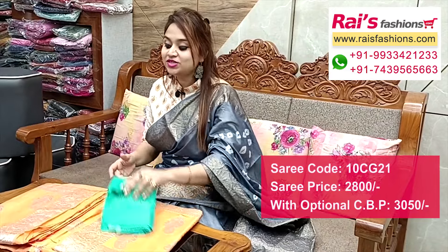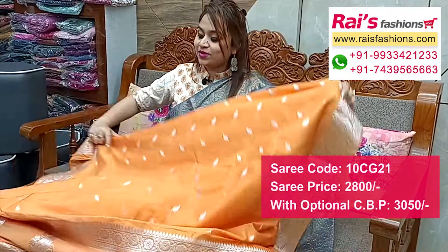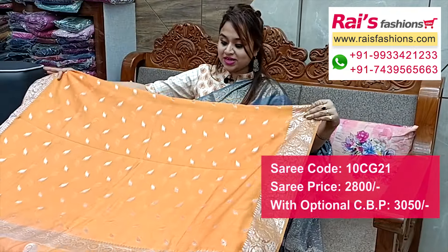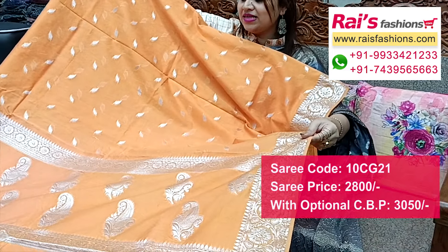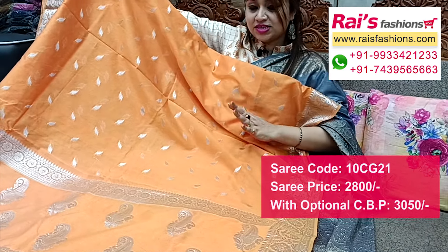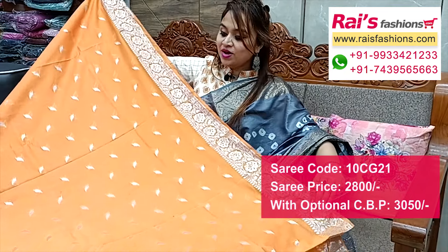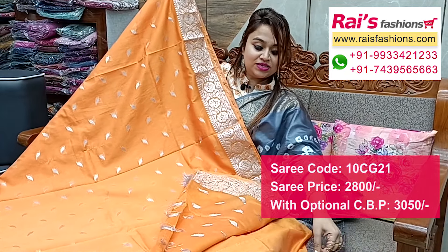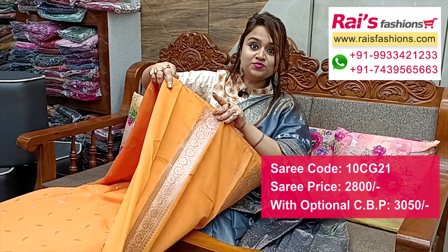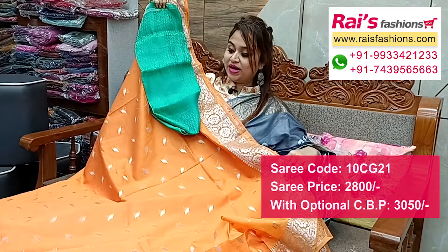Next one — nice color combination, semi georgette base with all over Banaroshi weaving buta work and traditional Banaroshi border, silver jari weaving design, very elegant looks. Pallu portions highlighted silver jari weaving buta work. Traditional Banaroshi border, semi georgette base, all over buta work, very bright and elegant looks. Full base part all over buta work, weaving buta, silver jari. Running blouse piece and silk material heavy brocade work contrast blouse piece for your bright and elegant looks. For more collections, please visit our website: www.ricepersons.com — all info in the video description.